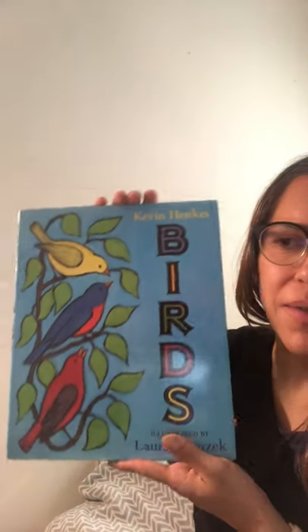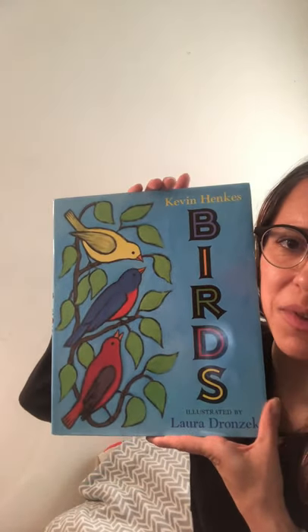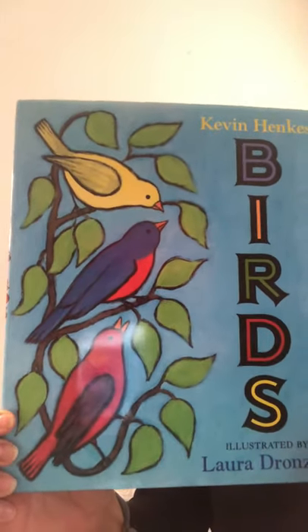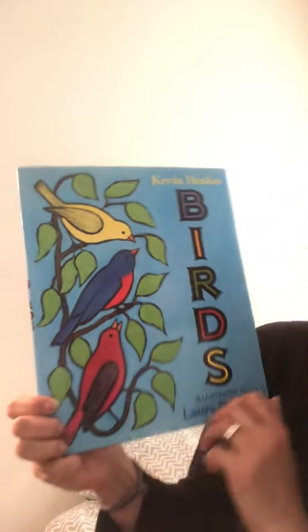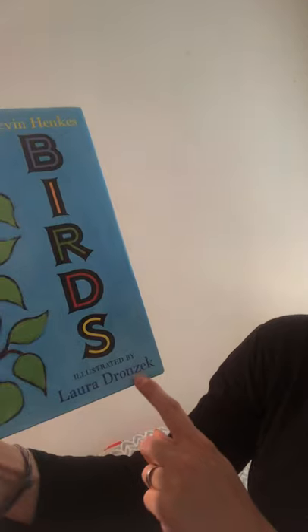Hello everyone! I wanted to read you another book by the author Kevin Henkes. I read Old Bear and we've read a lot of his books in class. This is one of the books that he wrote that is my favorite. It's about birds, and if you know me well, you know that I love birds. It's illustrated by Laura Drunzik.